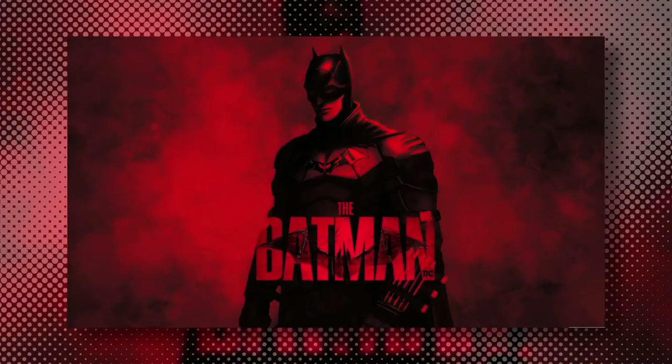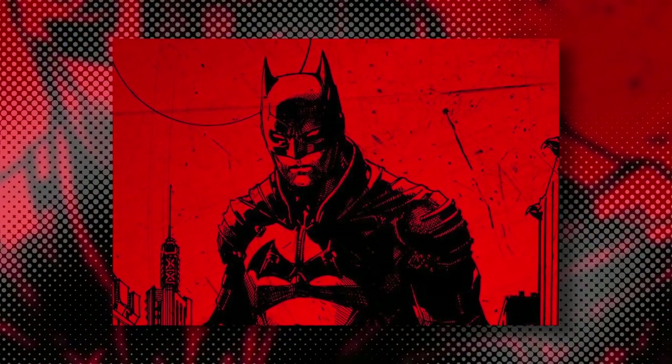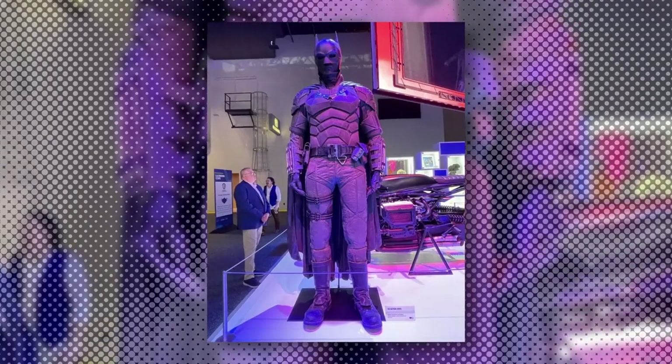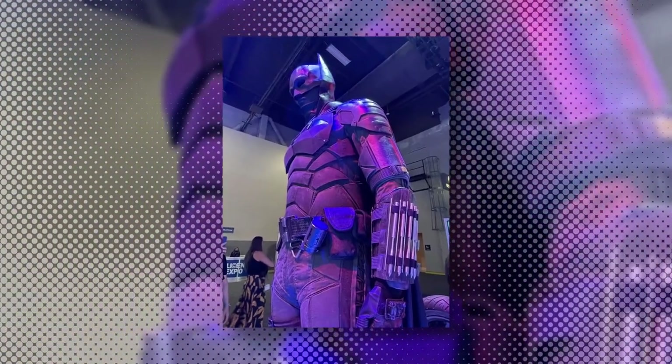As reported by Collider, Warner Brothers is in attendance at the trade show, which allows companies to scope out new licenses for their goods. Bringing in costumes from its newest superhero film, Warner Brothers displayed Robert Pattinson's Batsuit with its cape and helmet for everyone to see in all its glory.